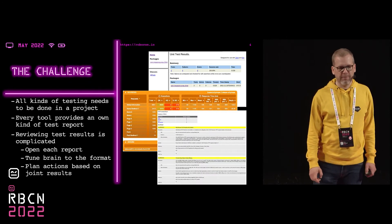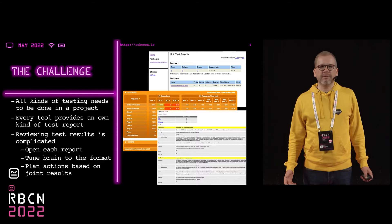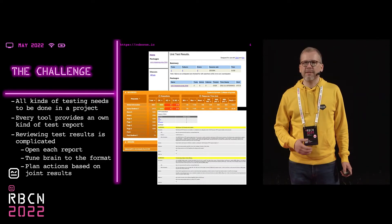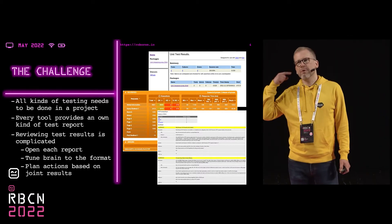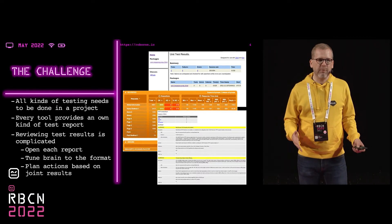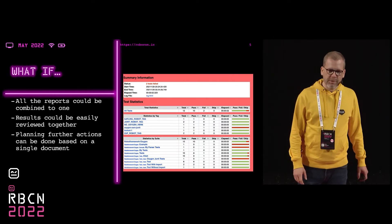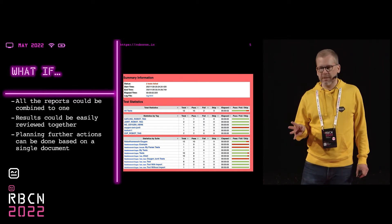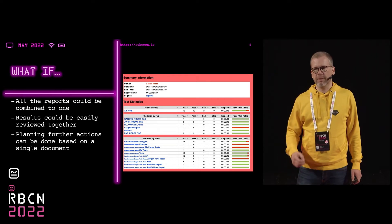Today I'm presenting one more tool for Robot Framework. The challenge is that in a project we have all kinds of testing needs and all different kinds of tools we use for testing. The problem is that every single tool provides its own kind of report, and reviewing the results is very complicated. You open each report, tune your brain for the report, and at the end, based on all the reports, you need to plan actions and prioritize what to do next. So what if we could have all the reports combined to one? It would be much easier to review all the results together and plan future actions based on a single document.